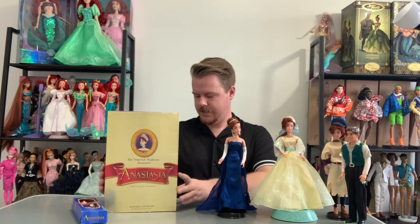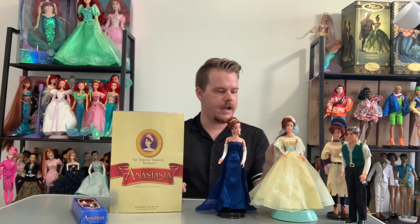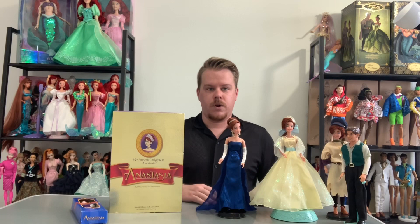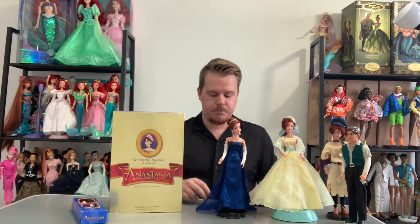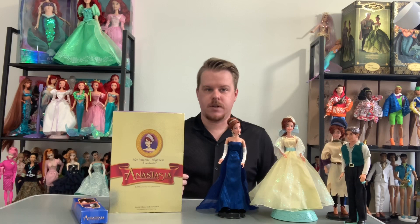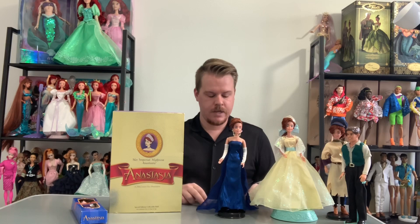She's a collector doll from back in the 90s, from 1997. I have some of my other Anastasia dolls right here. As I've said in other videos, if Anastasia were an actual Disney princess — not owned by a Disney subsidiary — she would probably be one of my most favorite Disney princesses. But she's not; she's owned by Fox. A lot of people who worked on Disney movies did work on the Anastasia movie.